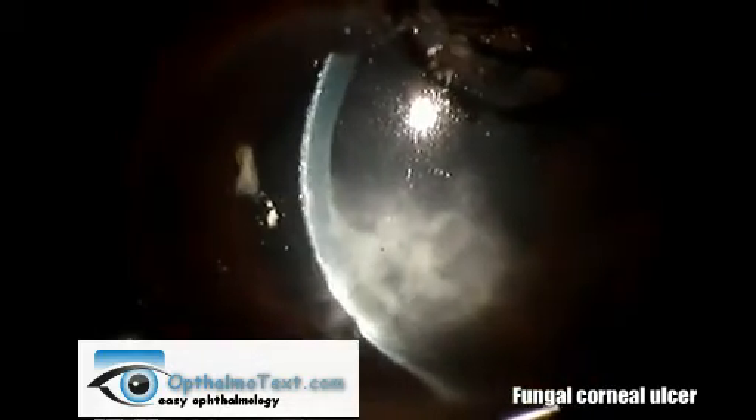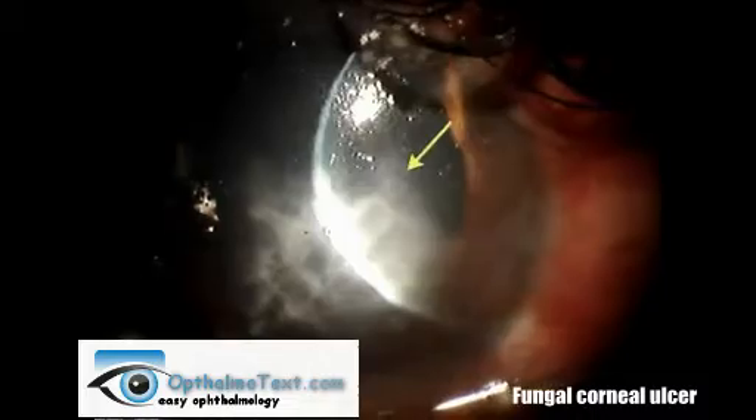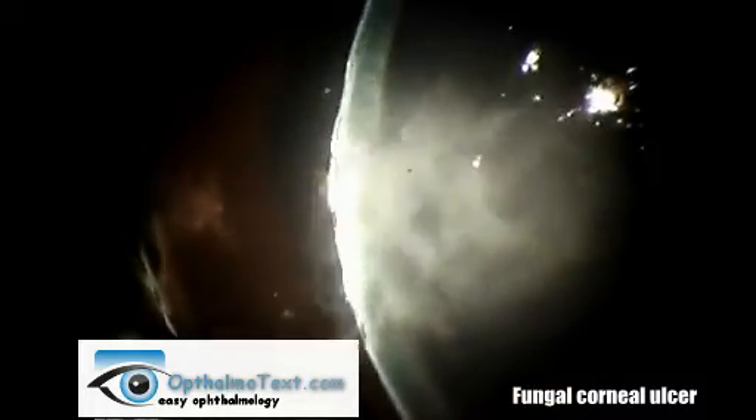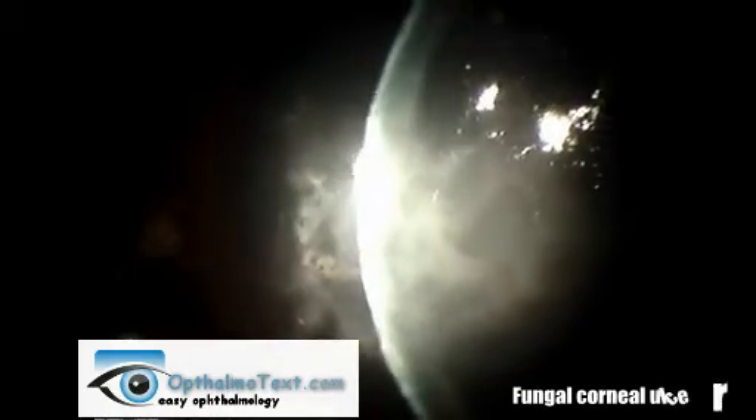Now as you can see here in a slit beam, there's some minimal thinning, perhaps feathery margins to the edge of this thing, maybe a satellite lesion, but in reality, it's almost impossible to distinguish a fungal ulcer from a bacterial one, short of actually culturing it.